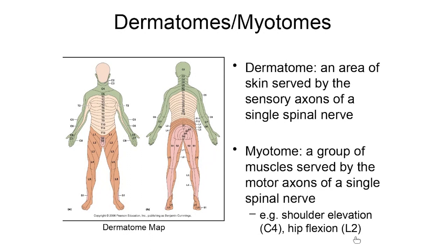In this particular folder, you'll have a chance to look at dermatomes and myotomes and how they can be used when assessing a spinal cord injury.